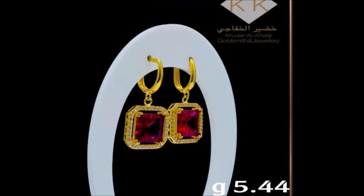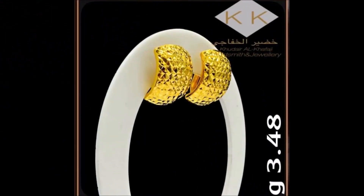Friends, please also don't forget to click the bell icon. Daily on our Today Fashion YouTube channel,